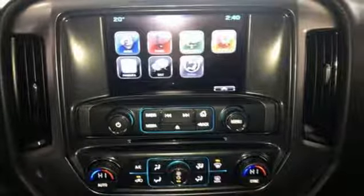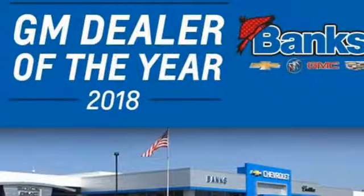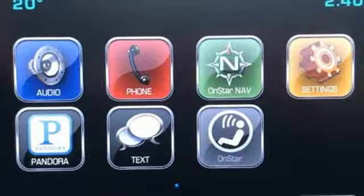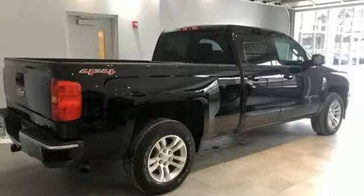It comes with all the amenities you need: streaming audio, power heated mirrors, dual zone climate control, Wi-Fi hotspot, leather steering wheel, V8 engine, aluminum wheels, electronic shift on the fly, and automatic transmission.